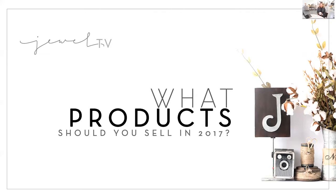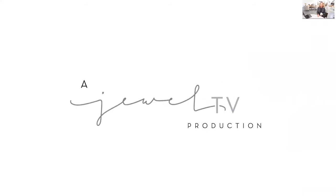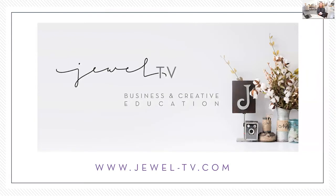I'm going to go ahead and share my screen and we will get into today's topic. I'm here on my own today, so you'll have to forgive me. A lot of us ask this question when we get to a new year: what products should you sell in that year? It's episode 20 here for Jewel TV. If you'd like to get more on Jewel TV, past episodes and today's freebie, you want to go to jewel-tv.com and opt in to see the archives as well as get the freebies.